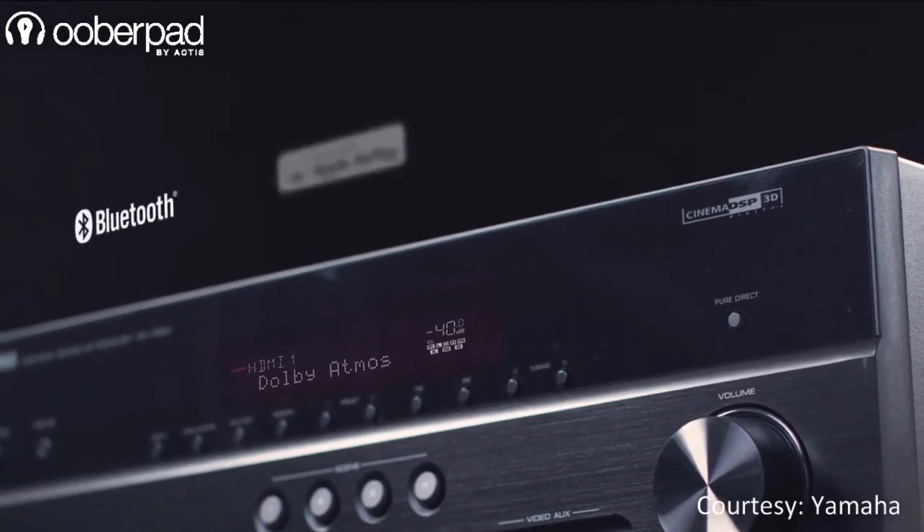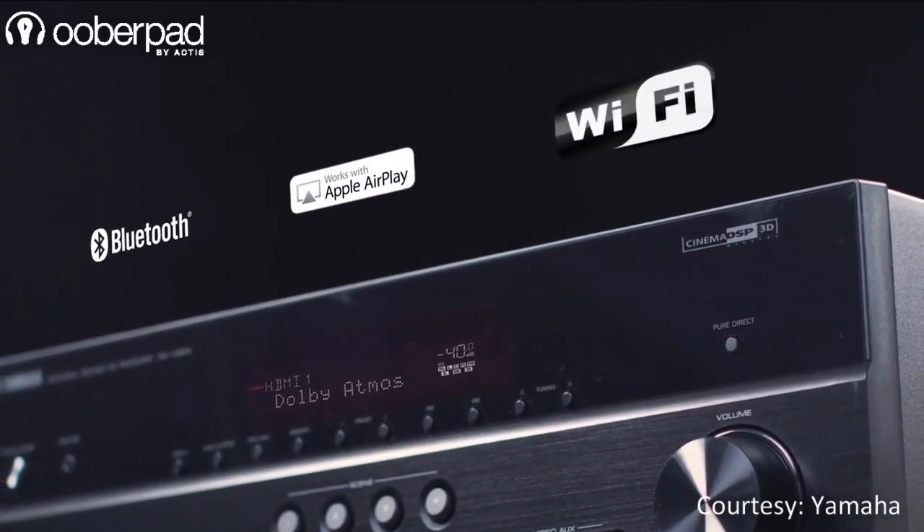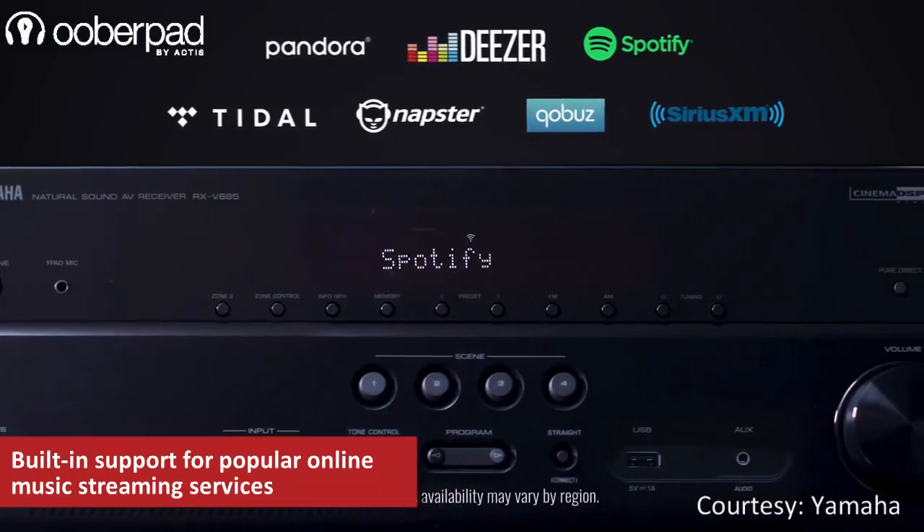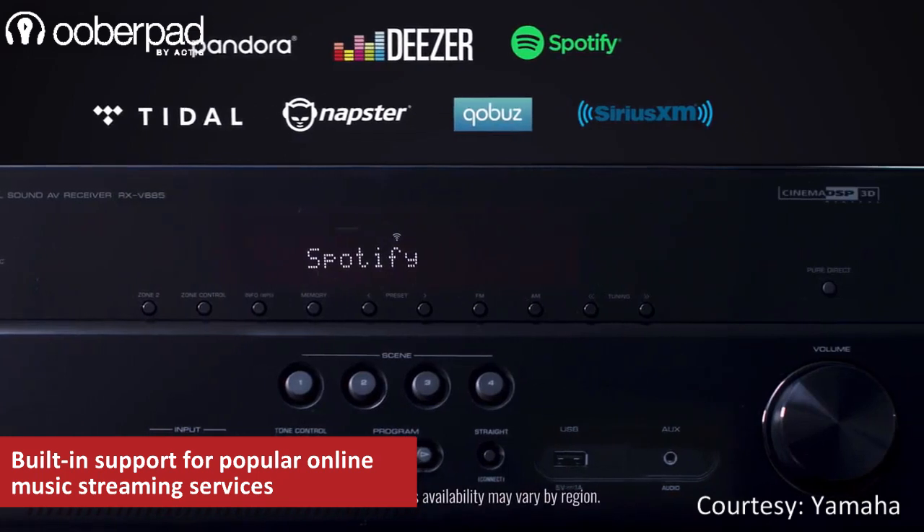With Bluetooth, Wi-Fi and music cache built-in, you can wirelessly stream your music from various online radio stations such as Spotify, Pandora and much more, with multi-room audio functionality.